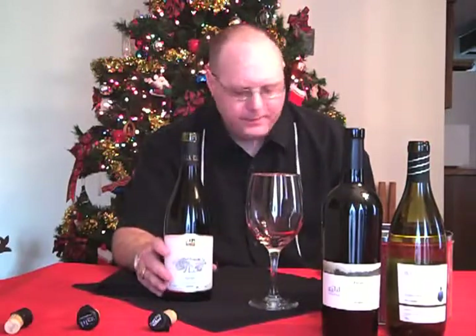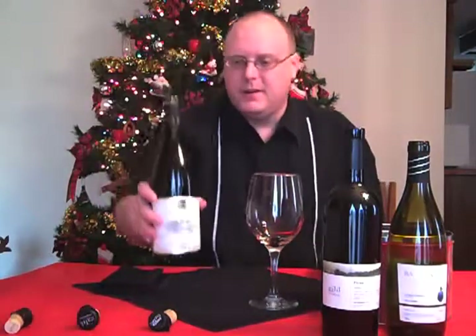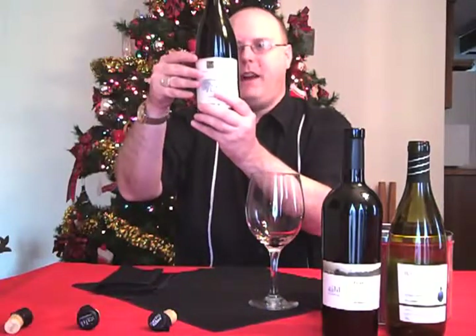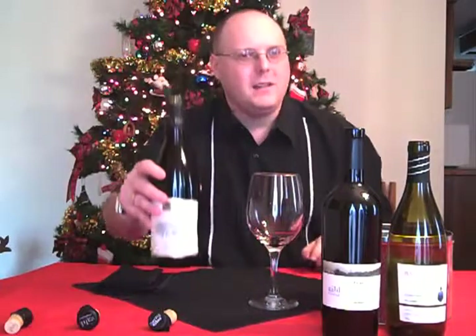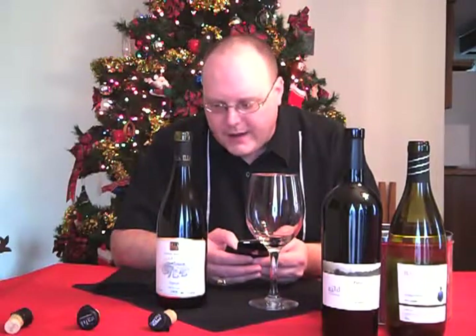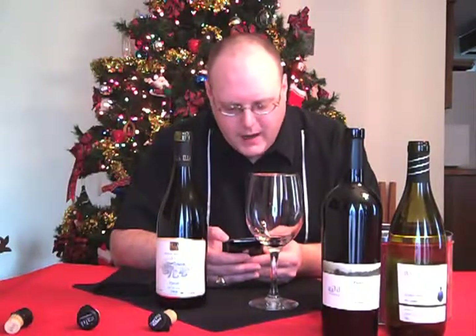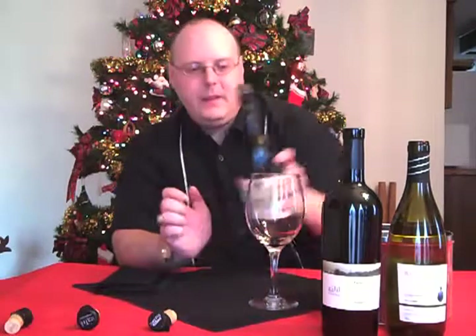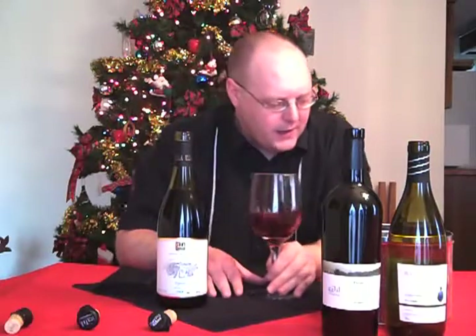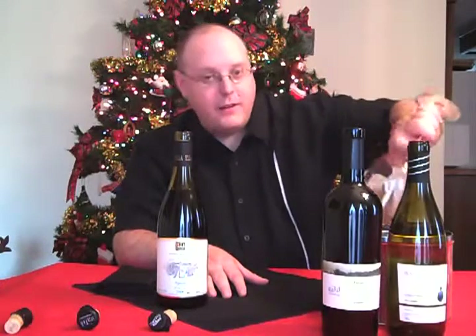Moving on to our next wine — this is the Ella Valley Vineyards 2006 Syrah from the Ella Valley area of Israel. It's a blend: 90% Syrah, 5% Cabernet Sauvignon, and 5% Merlot. I admit I don't know my biblical history as well as others, but this is the place of the famous battle between David and Goliath, so if it sounded familiar, that's why.